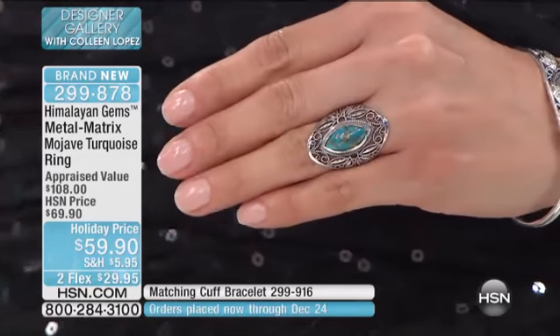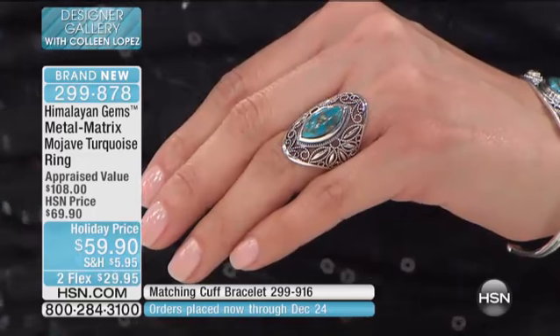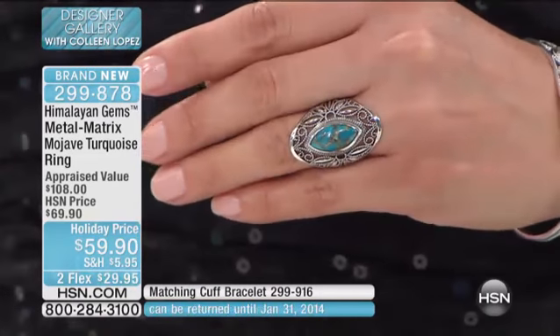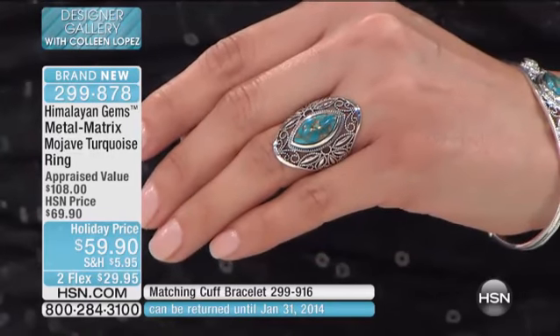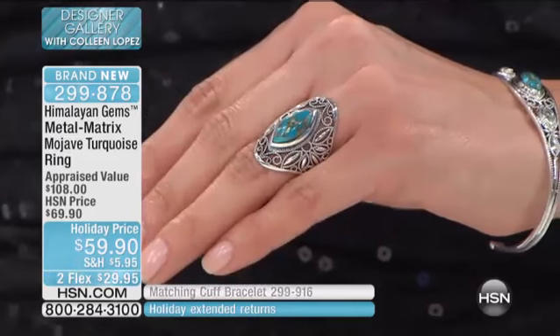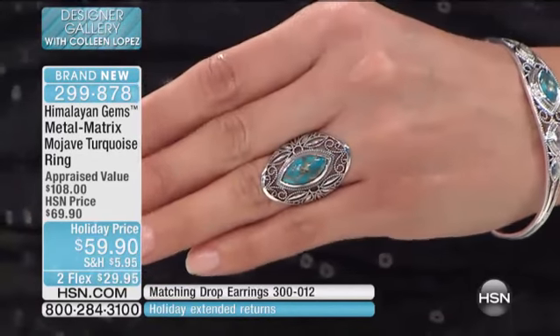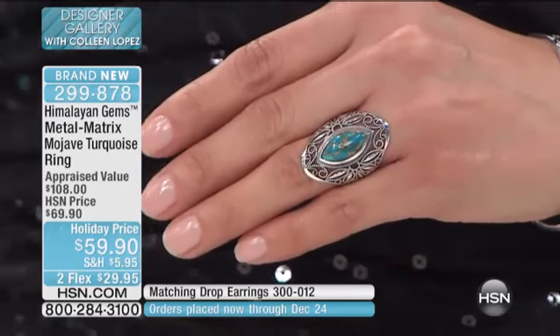Turquoise since the very beginning of the business has been a stone that I loved. One thing that's happened with turquoise: the demand has outstripped the supply — it did years ago. And there are some very talented people in Arizona who've been taking Arizona turquoise, combining it with metals and creating what we call Mojave turquoise.